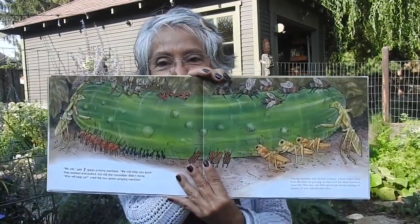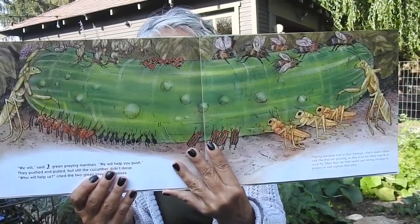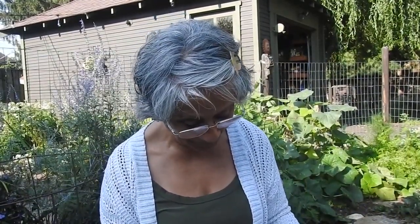'We will,' said two green praying mantises. 'We will help you push.' They pushed and pulled, but still the cucumber didn't move. 'Who will help us?' cried the two green praying mantises. 'I will,' squeaked one tiny flea. 'I will help push.' 'You will help us? You are too tiny.' The other bugs began to laugh. They made fun of the tiny flea. 'Go home,' they cried. The one tiny flea ignored the others.